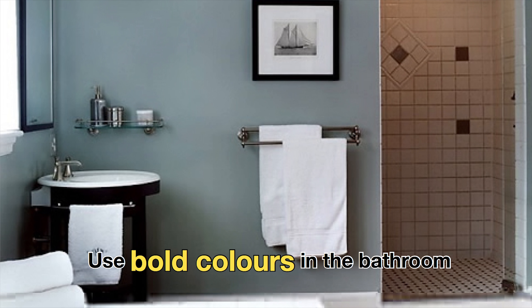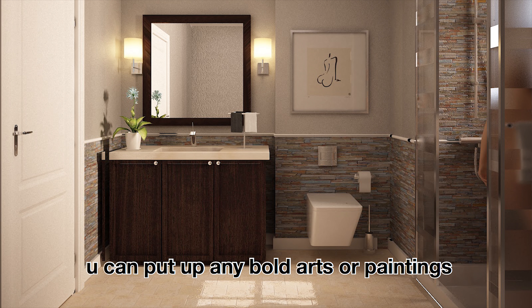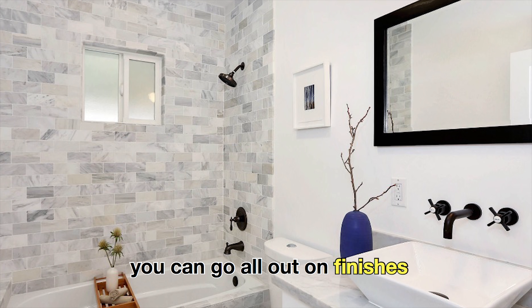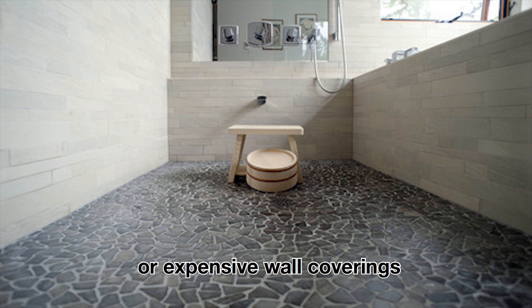Use bold colours in the bathroom, and here is the area where you can pull up any bold art or paintings. And since it is a small space, you can go all out on finishes such as a stone floor or expensive wall coverings.